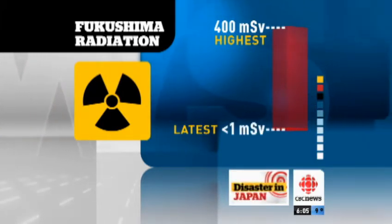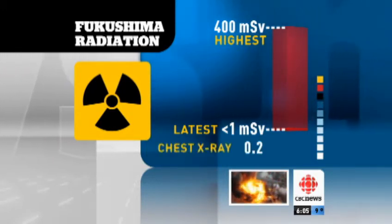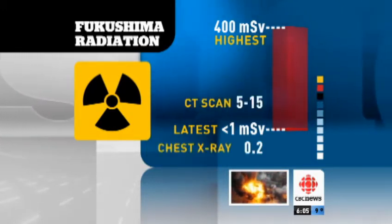To put these numbers in context, the latest reading at the nuclear plant is a bit more than a chest x-ray, but less than you'd get from a CT scan. So, what's the worst case scenario now?